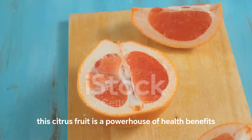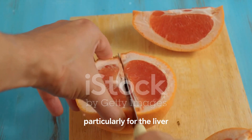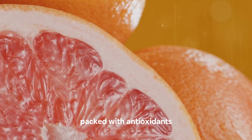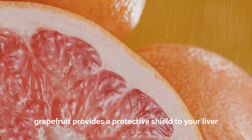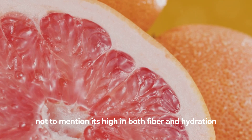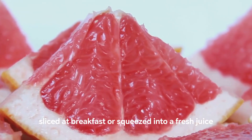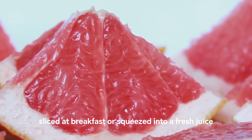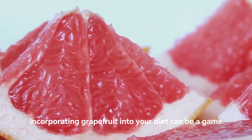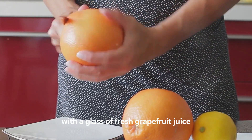Moving on to number 8, we have the tangy and refreshing grapefruit. This citrus fruit is a powerhouse of health benefits, particularly for the liver. Packed with antioxidants, grapefruit provides a protective shield to your liver, fighting off harmful free radicals. Not to mention it's high in both fiber and hydration, promoting overall health. Whether you enjoy it sliced at breakfast or squeezed into a fresh juice, incorporating grapefruit into your diet can be a game-changer. Start your day with a glass of fresh grapefruit juice.